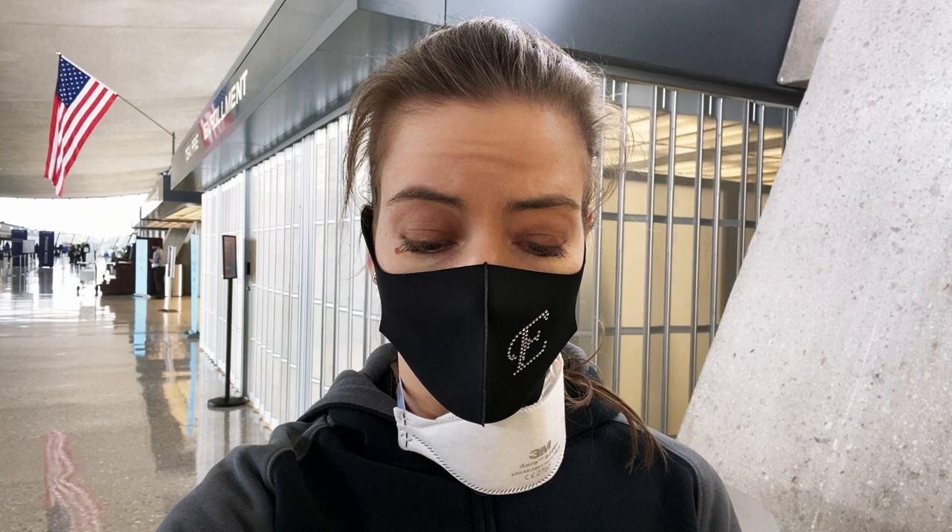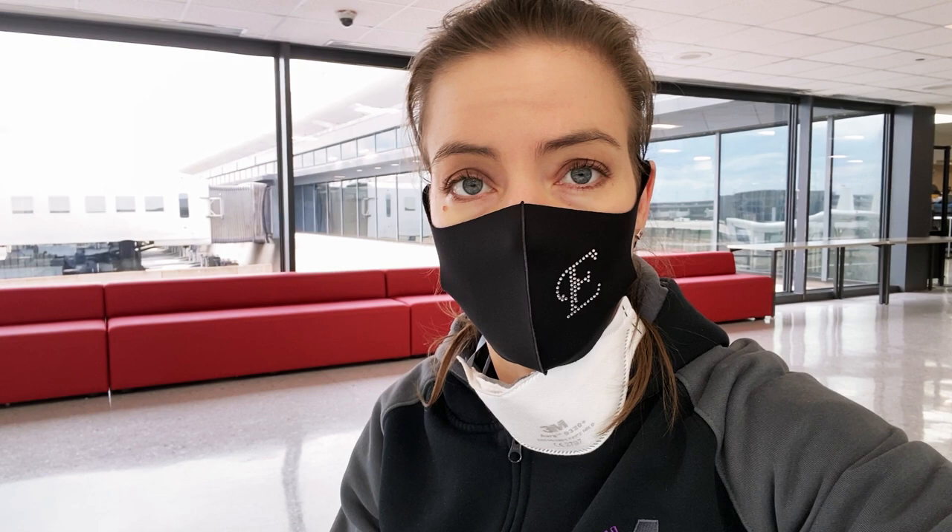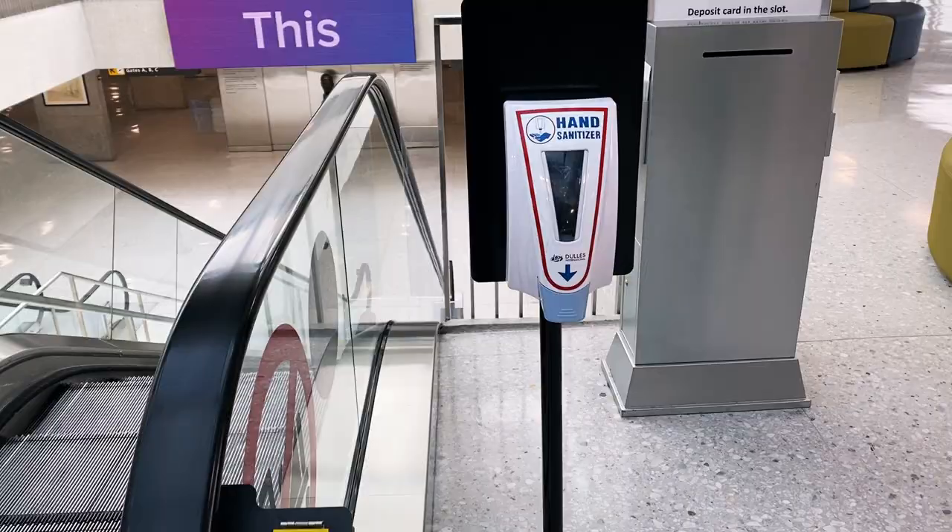I got my boarding pass. I feel a lot better now, a lot more relaxed. Looks like everything is gonna be okay. I'm gonna head to security now. Okay, I made it through security. I'm only traveling with a carry-on and my purse. I find it easier to not check a bag because with all the different flights, in case I don't make it or the flight is delayed — and I'm only going for a few days, so it's easy to travel with only a carry-on. Now I am going to head to the gate.